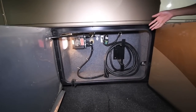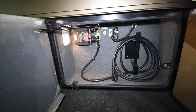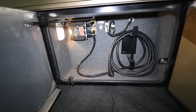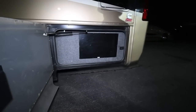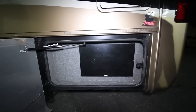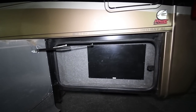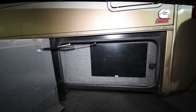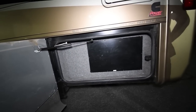Right here we have our 50-amp power cord with a felt material going in here, and an automatic transfer switch up on the left. Here is just another small storage compartment where you can put oil, antifreeze, or any kind of extra spare parts and belts — a good storage spot to keep them separate from the rest of your stuff.